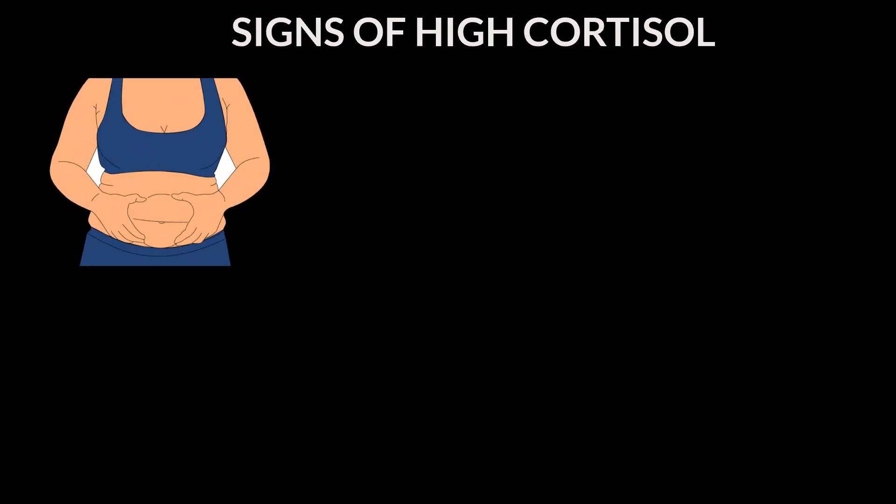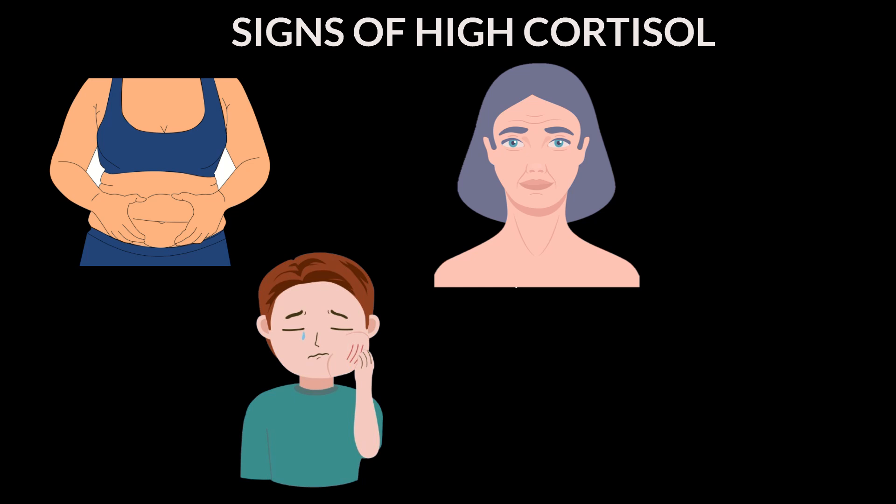High cortisol shows in the form of stubborn belly fat, aging skin, puffiness on the face, constant tiredness, fatigue, and irritability. It also increases your risk of metabolic dysfunction and cardiac events. If you haven't checked out my video on how stress affects your body, I've linked it below — make sure to check it out.